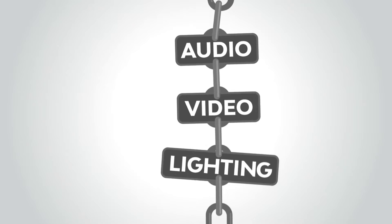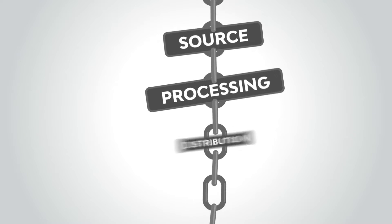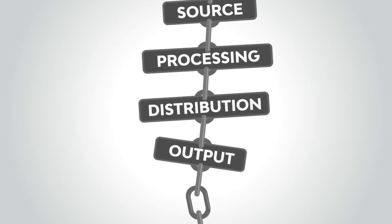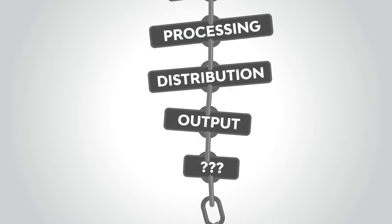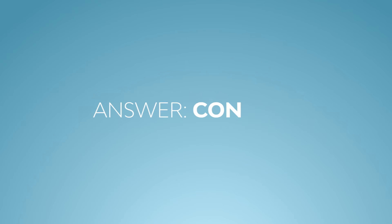In the last video, we learned how audio, video, and lighting goes from source to processing, distribution, and output. However, the system is missing a vital piece. How do we tell the system what to do? The answer is control, and Harman has solutions to control everything in the signal chain.